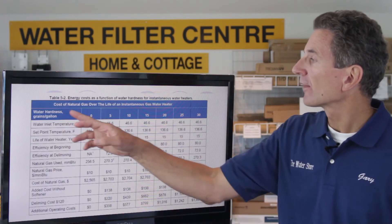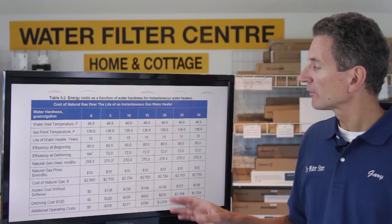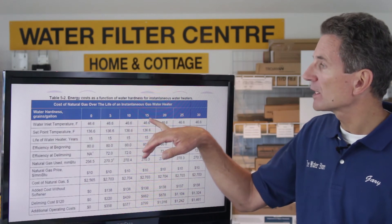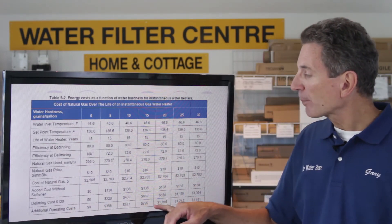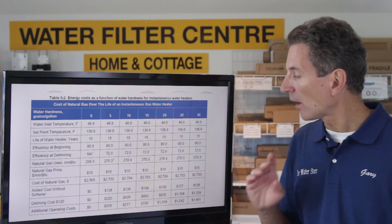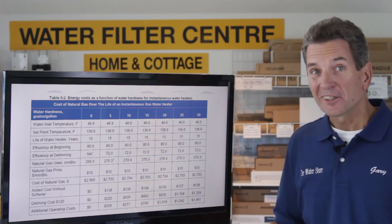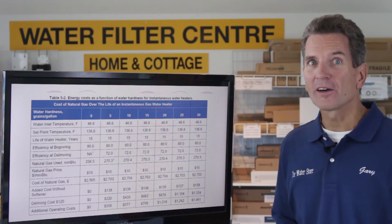If we look at the cost of natural gas over the life of an instantaneous hot water heater and the savings over the life of that hot water heater, we can see that at 15 grains per gallon of hardness in this area, the additional operating costs on hard water versus the operating costs of that same tankless hot water heater on soft water is $800. So that can go a considerable way toward paying for that hot water heater.